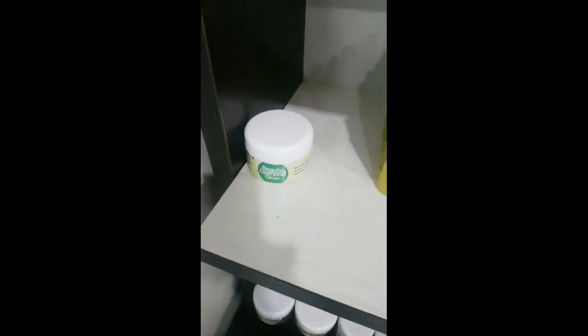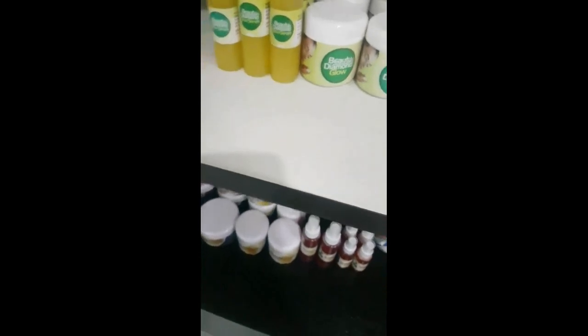The next whitening product is our Diamond Glow. It's a very good product. These are the oil, these are the cream, these are the big size oil, and those are the big size cream. We sold out of that product as well — it's a very good product. It's really fast. It's selling a lot.